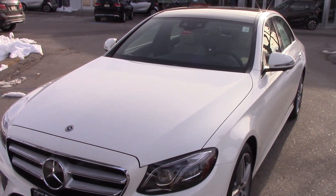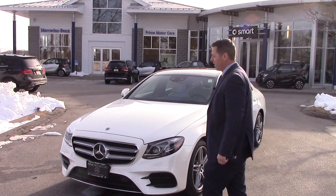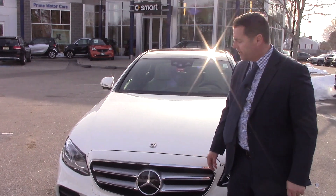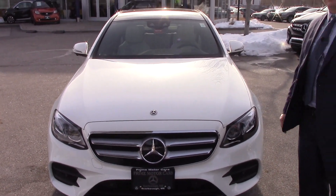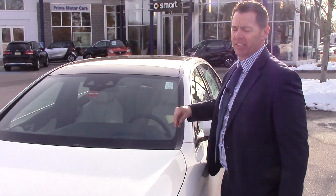This specific E400 is a Premium 3 package, so it's fully loaded. You can see it has the Distronic Plus in the front — that's an adaptive radar-based cruise control. It's actually called Driving Pilot, so the thing will keep you in lane as well. It has a couple cameras up here that reads the white lines in the road.